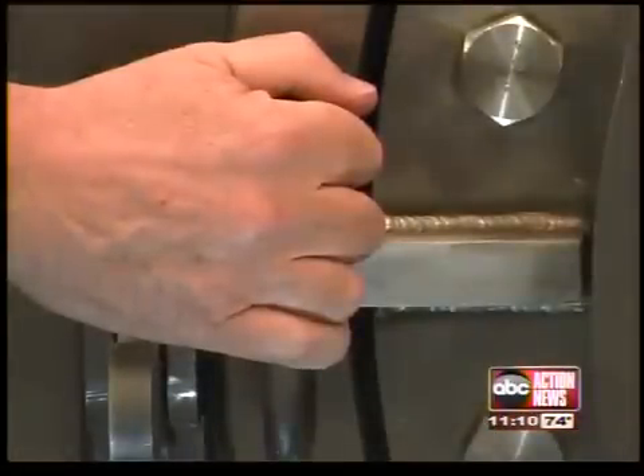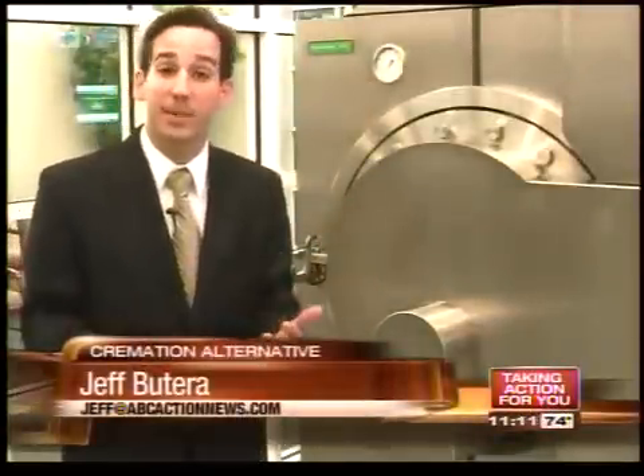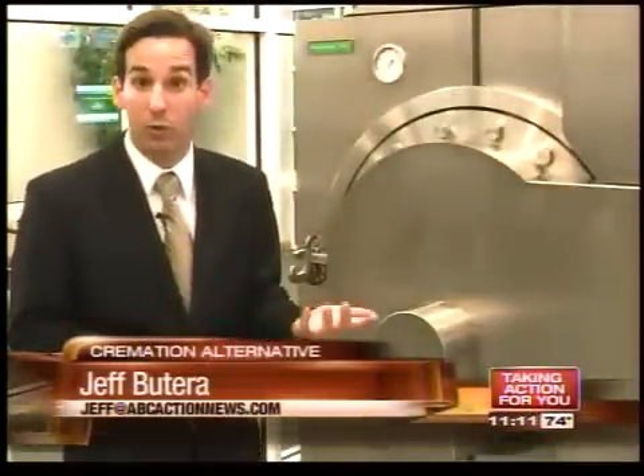The body would be placed on a tray, slid back in, door would be closed and locked. It takes about three hours. What's left at the end is actually very similar to cremation — ash or dust from your bones. The only difference is it's a little bit lighter, basically the color of the reporter's shirt.